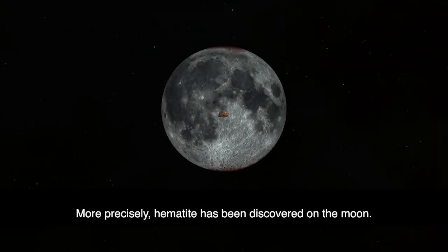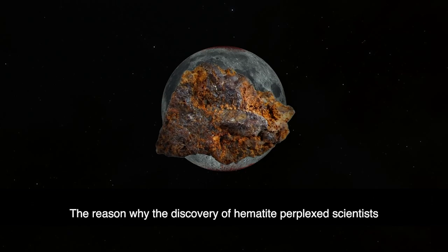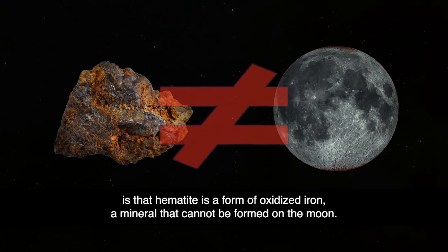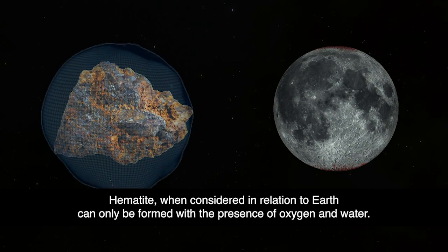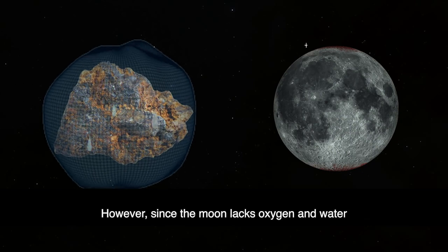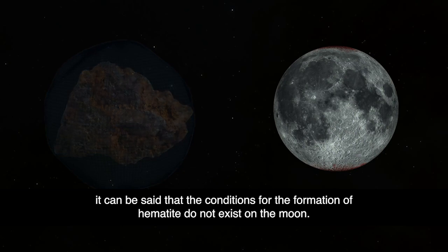More precisely, hematite has been discovered on the moon. The reason why the discovery of hematite perplexed scientists is that hematite is a form of oxidized iron — a mineral that cannot be formed on the moon. When considered in relation to Earth, hematite can only be formed with the presence of oxygen and water. However, since the moon lacks oxygen and water, it can be said that the conditions for the formation of hematite do not exist on the moon.